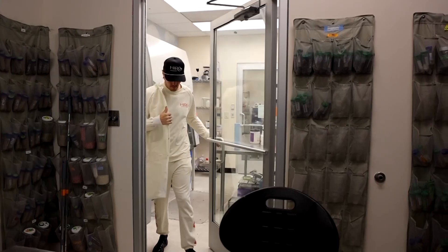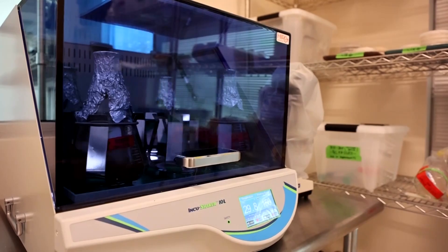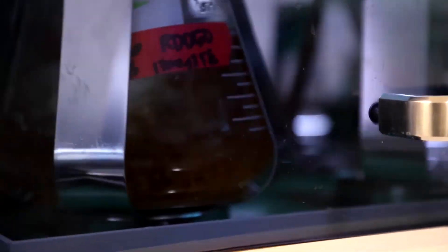These organisms, which include mushrooms, molds, yeast, and mildew, derive nutrients from decomposing mostly dead organic matter.